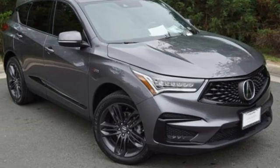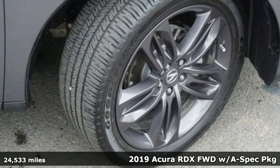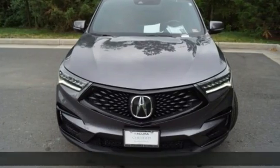It's a 2019 Acura RDX. It's ready to shoulder your everyday burdens with sophistication and class. Plus, it offers an exciting list of features.